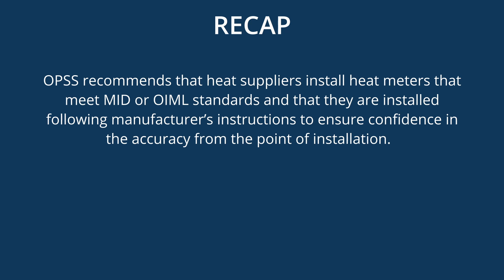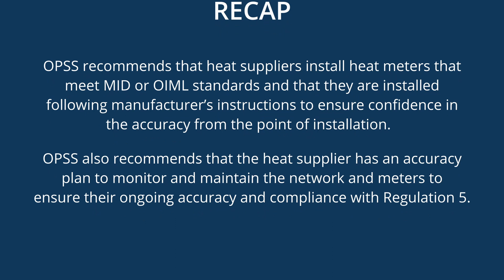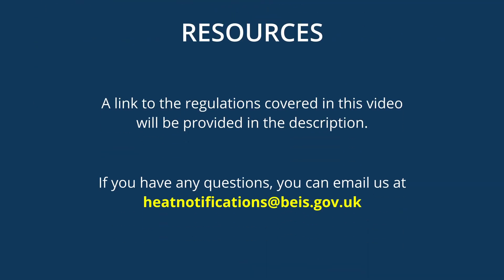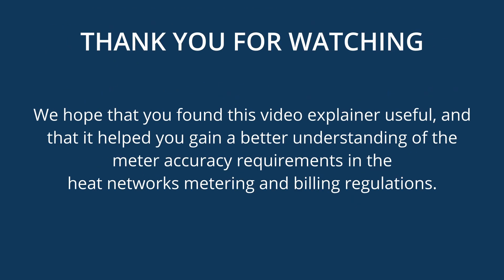To recap, the OPSS recommends that heat suppliers install heat meters that meet MID or OIML standards, installed following the manufacturer's instructions to ensure confidence in accuracy from the point of installation. The OPSS also recommends that the heat supplier has an accuracy plan to monitor and maintain the network and meters to ensure their ongoing accuracy and compliance with Regulation 5. A link to the regulations covered in this video will be provided in the description. If you have any questions, please email us at heatnotifications@beis.gov.uk. We hope you found this video explainer useful.